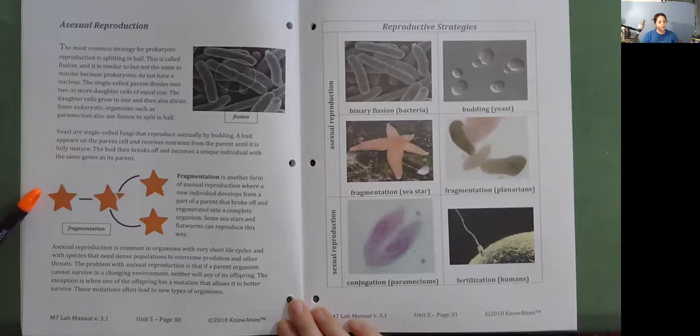Fragmentation is another form of asexual reproduction where a new individual develops from a part of a parent that broke off and regenerated into a complete organism. Some sea stars and flatworms can reproduce this way. Asexual reproduction is common in organisms with very short life cycles and in species that need dense populations to overcome predation and other threats. The problem with asexual reproduction is that if a parent organism cannot survive in a changing environment, neither will any of its offspring—unless one has a mutation that allows it to better survive, often leading to new types of organisms.